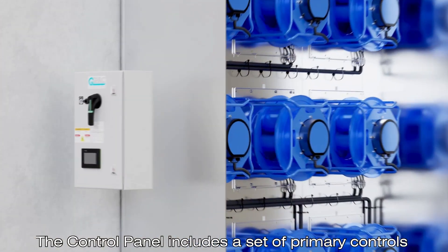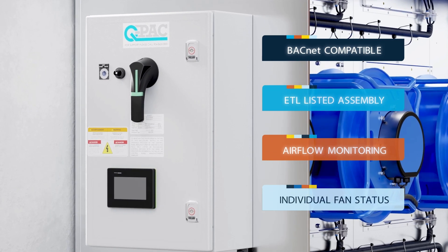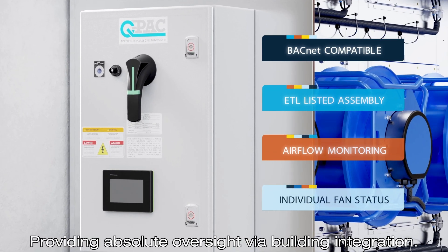The control panel includes a set of primary controls with an available premium upgrade, providing absolute oversight via building integration.